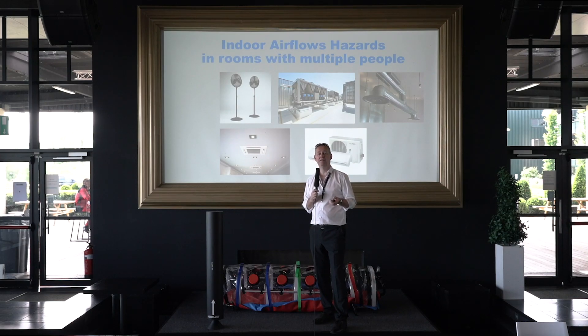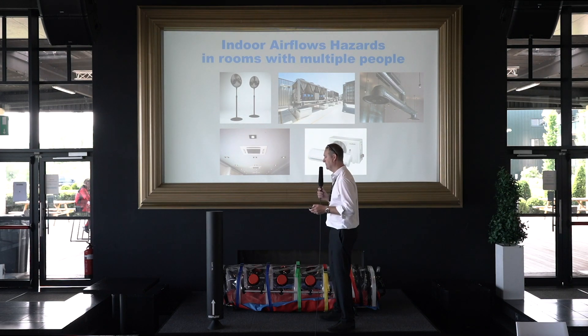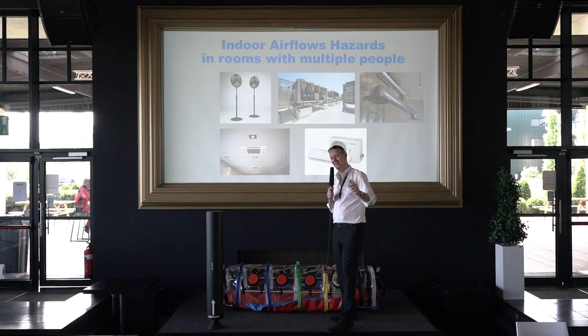Hi everybody. Let me inform you about Airflow UVC disinfection technology. That's our MET system, patented by the AED Group, available now for sales. What is unique about the MET system, I will tell you later on.